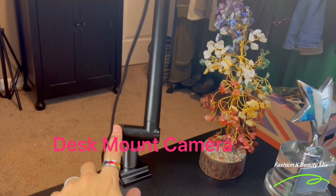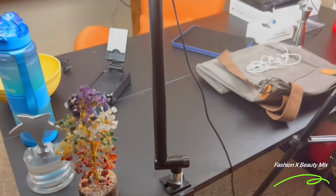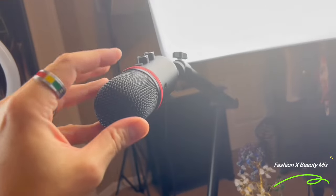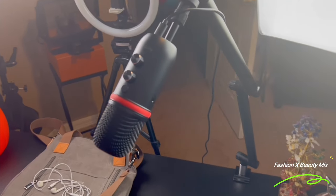For YouTubers, content creators, and singers — if you have a microphone on your desk and want more space, this right here is a holder for your microphone. I like having more desk space now. The quality is great, very easy to install. You can also use it for your camera and ring light. Very substantial, very good quality. If you're looking for something to put your microphone on your desk, that's a very good item for content creators or any singers or artists.